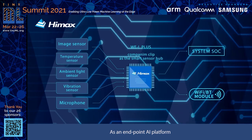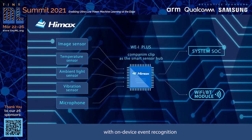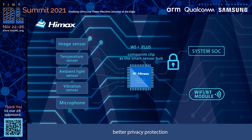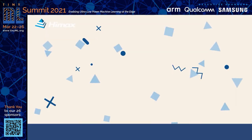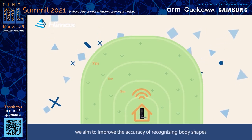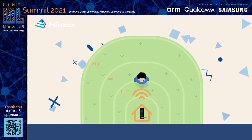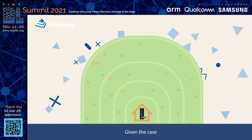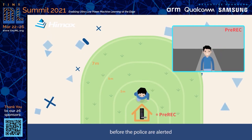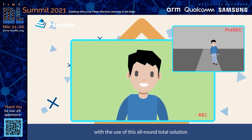As an endpoint AI platform, it can be always watching, always sensing, and always listening with on-device event recognition while keeping low power consumption, better privacy protection, and less bandwidth usage. For instance, for the application of access control, we aim to improve the accuracy of recognizing body shapes and identify whether a person is approaching the camera. The pre-recording function acts to provide the user with complete information of intruders' movement before the police are alerted, improving home security with the use of this all-round total solution.